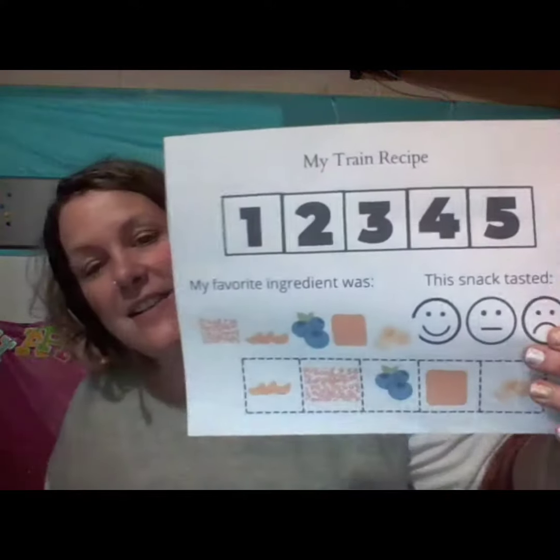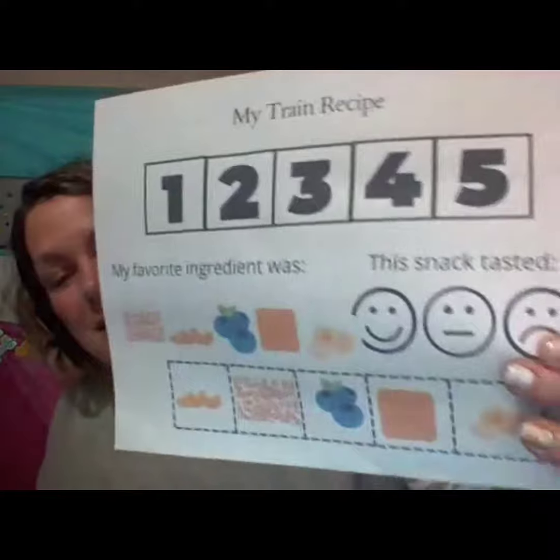We are going to do a fun science activity where we're going to use a toilet paper or paper towel roll in order to make a ramp with a train. And last, we're going to make a fun train recipe to follow step-by-step directions.